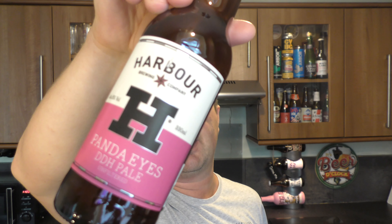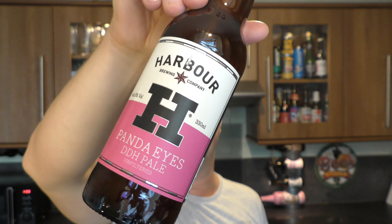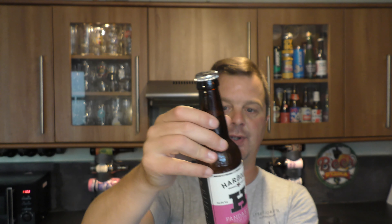Harbour Brewing Company, Panda Eyes — double dry hopped pale ale, unfiltered, 5% ABV in a 313 milliliter bottle. Four for six.